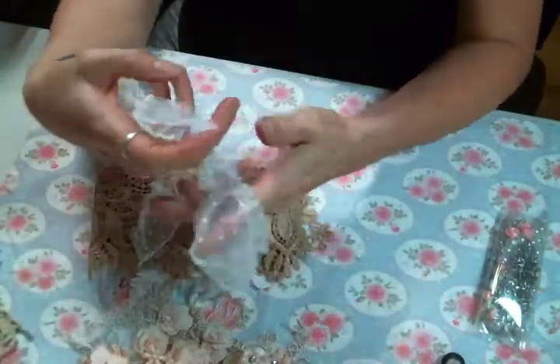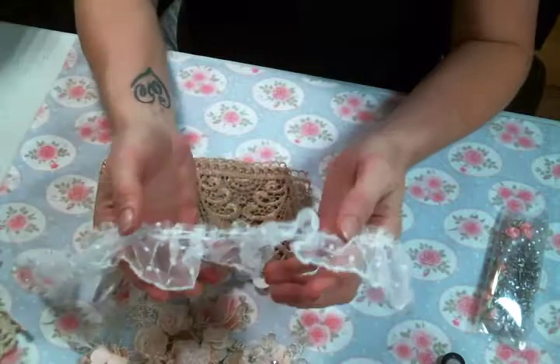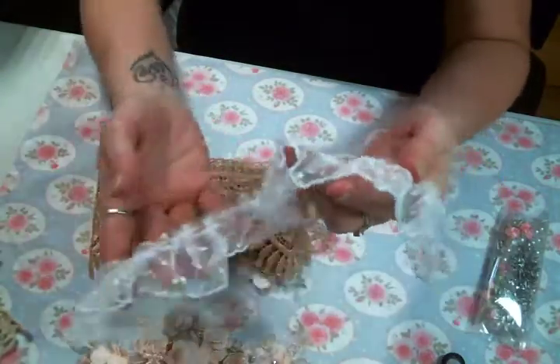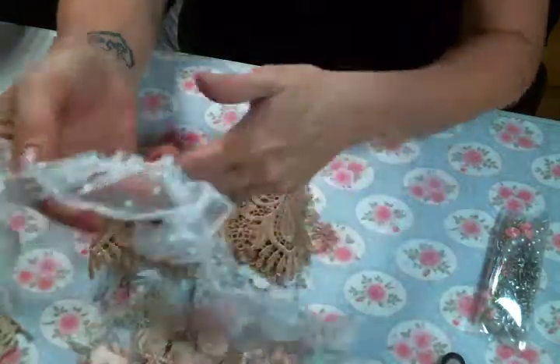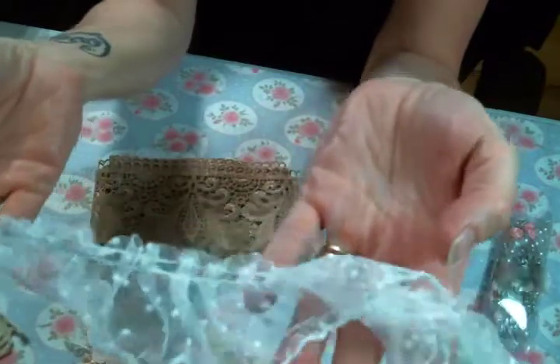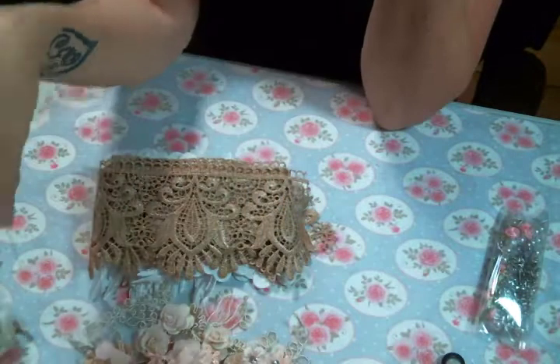She did actually send me a whole yard of this but I also used it in my doily book before I did my DT package video. It's just this adorable polka dot tulle trim. I love it. Super cute.